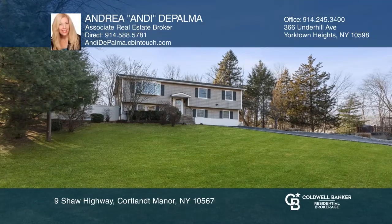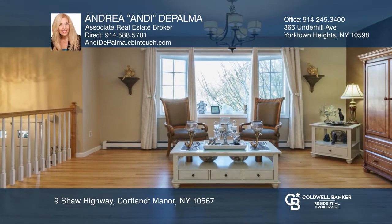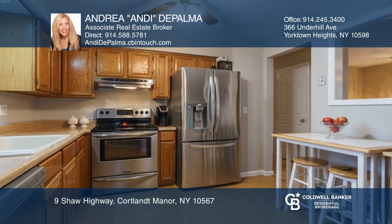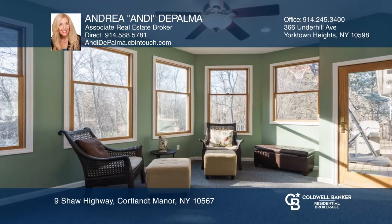You can call this wonderful three-bedroom, two-bath home yours. Located in convenient and lovely Cortlandt Manor, this home boasts a fully-finished walk-out basement, an eat-in kitchen, large living room with bay window, and a formal dining room with sliding glass doors that lead to a three-season room.